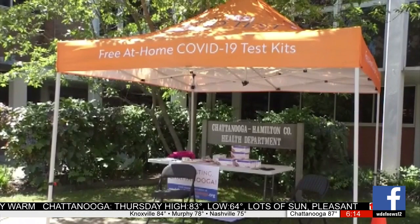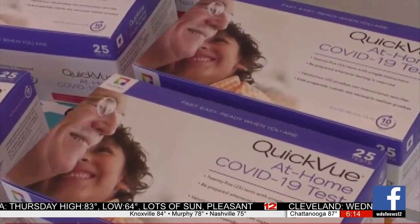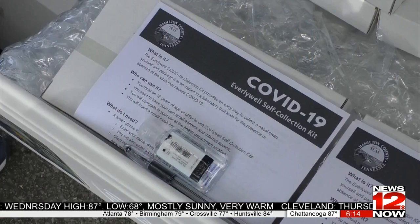To help with breaking down any COVID testing barriers, the Health Department is once again giving out at-home testing kits. It's the way we're going to flatten the curve again — testing, masking, physical distancing, hand-washing, and definitely vaccination.